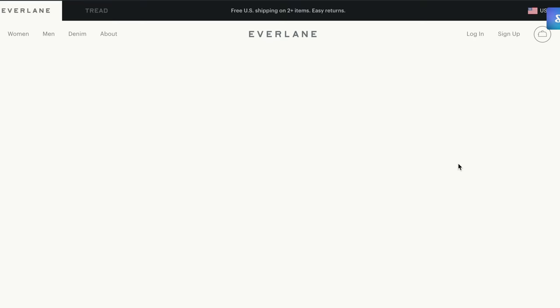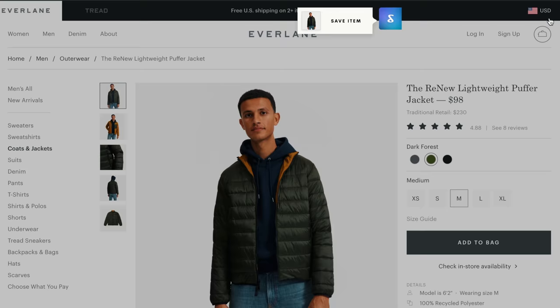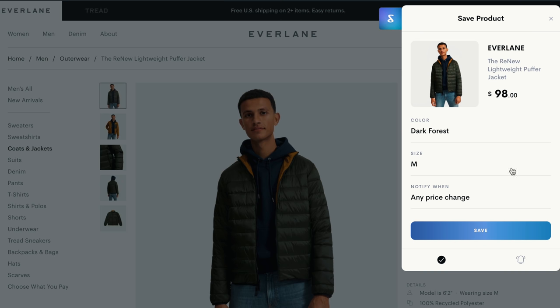Before I jump into the amazing benefits of ShopTagger, they're actually doing a massive giveaway for $500. All you have to do is have a ShopTagger account — if you don't have one, be sure to hit the link in the description. Then you must tag two of your favorite clothing items. It's very easy, I'll show you how to do that. And for a chance to win, make sure you do these things by November 24th.